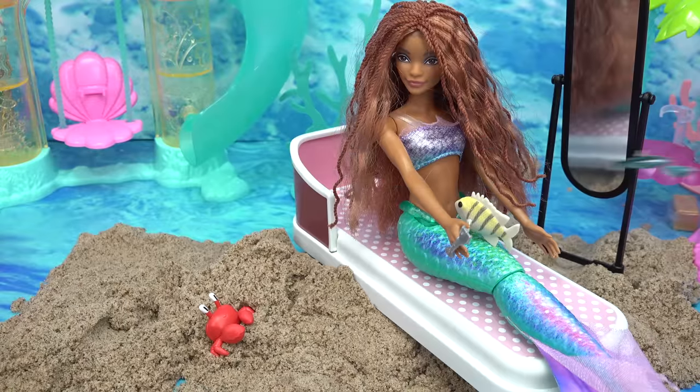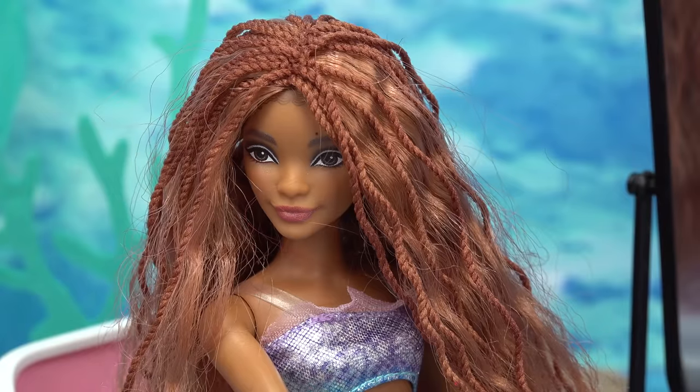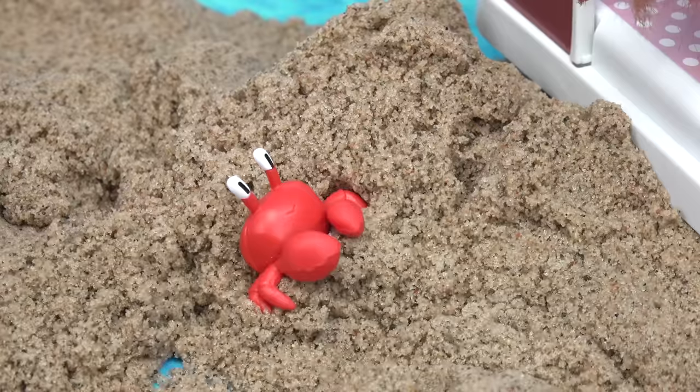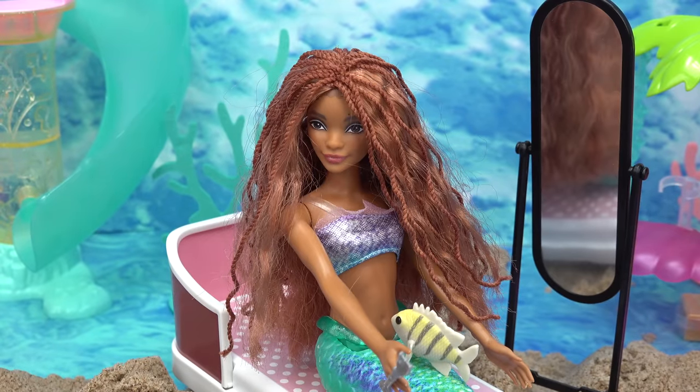Ariel. Good morning, Sebastian. That is not what a fork is used for. Okay, Smarty Pants, what is a fork used for? For eating lunch like me. Was Scuttle wrong? Of course Scuttle was wrong. You're talking about a bird without any brains. Sebastian, be nice.